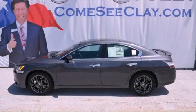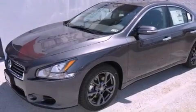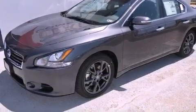This is a brand-new 2012 Nissan Maxima. It has a 3.5-liter six-cylinder engine and an automatic transmission.